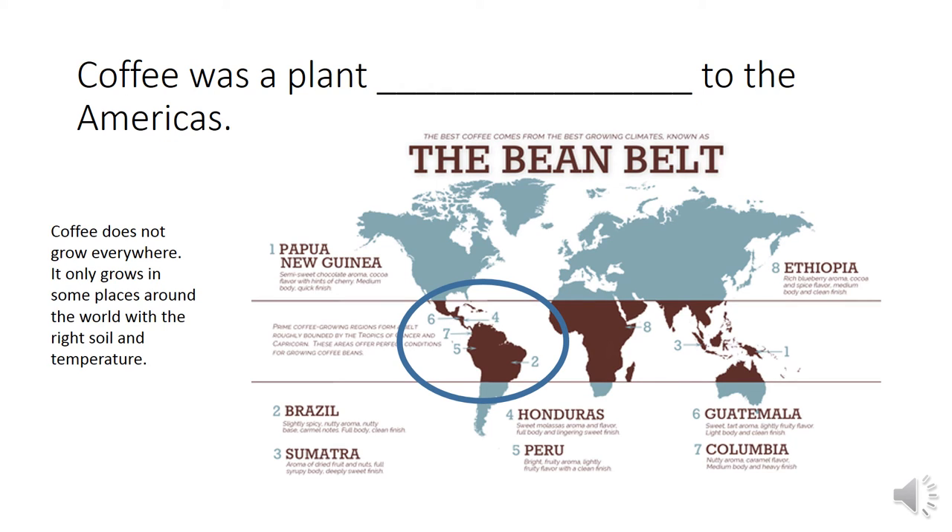Coffee was a plant blank to the Americas. You see in this picture the bean belt. Coffee does not grow everywhere — it only grows in some places around the world with the right soil and temperature. Think of a word that means natural to an area. Coffee was a plant indigenous to the Americas.